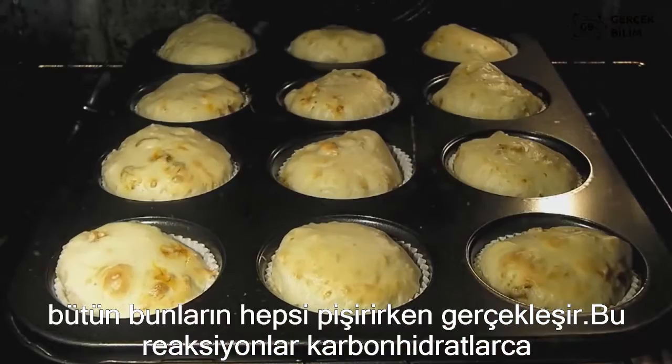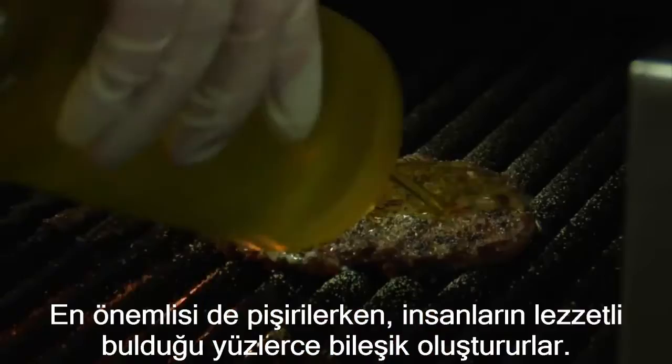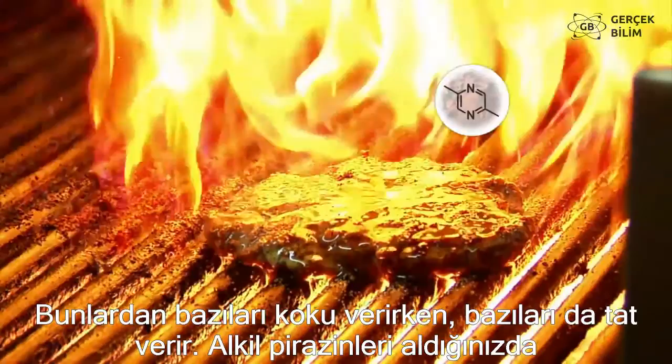These reactions involve the sugars in foods rich in carbohydrates — think bread and potatoes — and amino acids, the building blocks of proteins that make up dairy, meat, and nuts. More importantly to cooks and people who like deliciousness, it produces hundreds of compounds, some of which contribute amazing smells and flavors to cooked food.